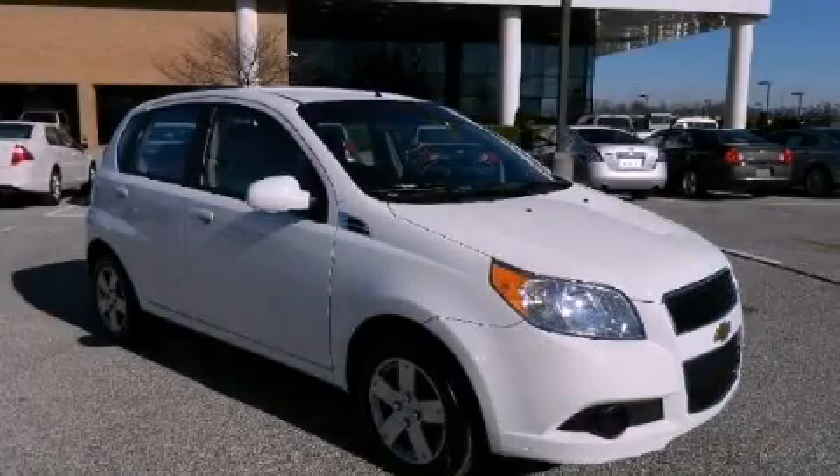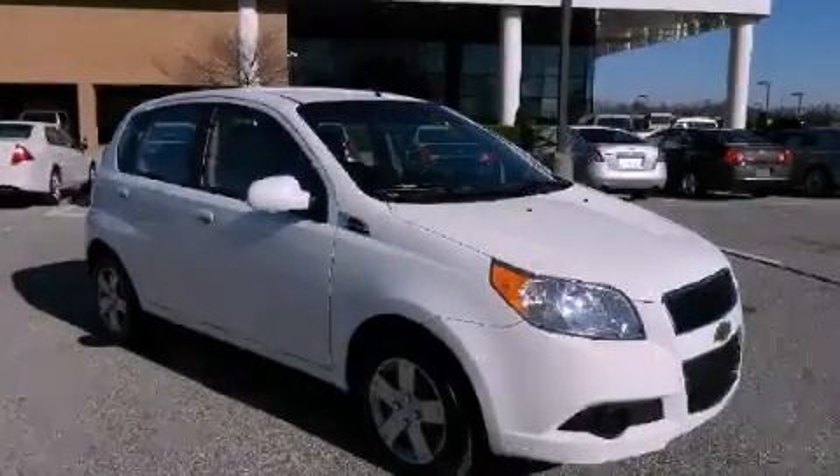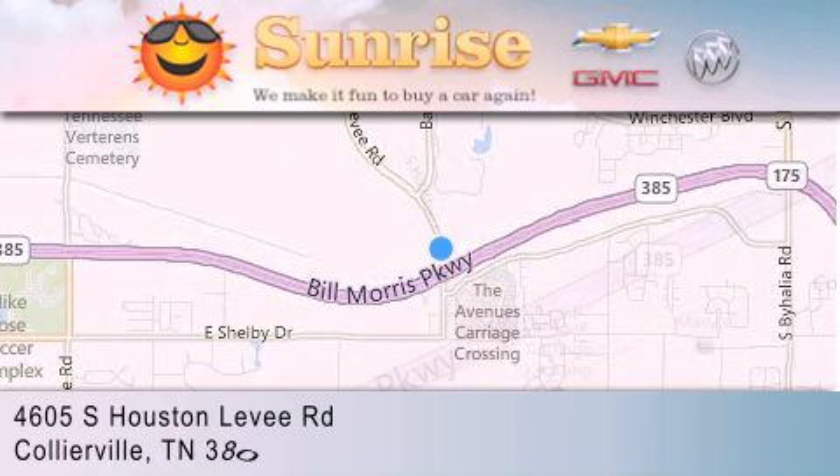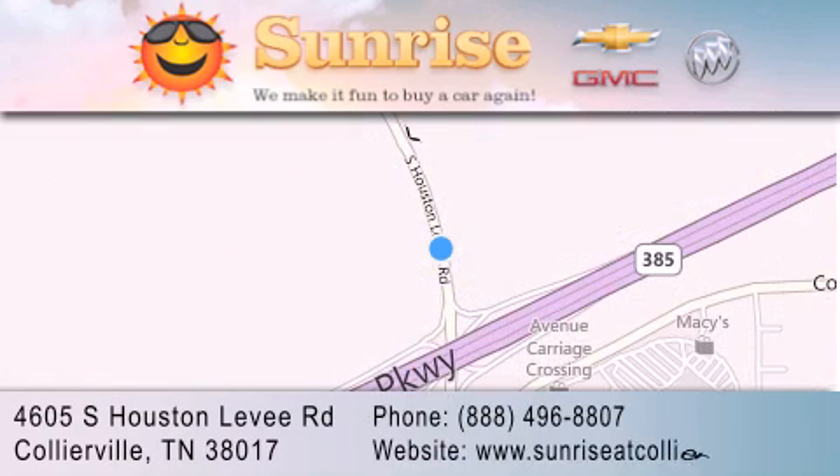We hope you found this video informative. Please contact us today. Sunrise at Collierville is located at 4605 South Houston Levee Road in Collierville. Our goal is to exceed all of your expectations to ensure that you'll return for future visits.